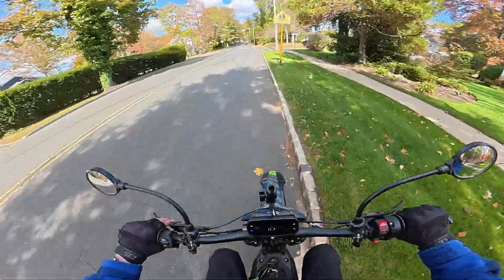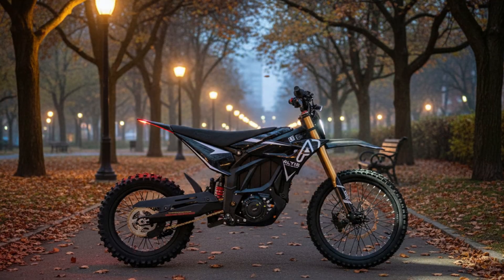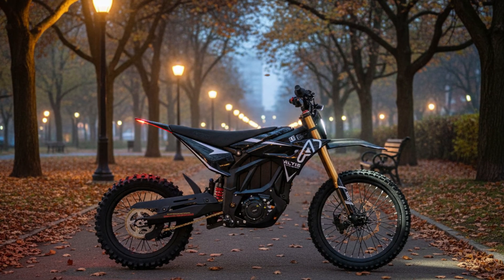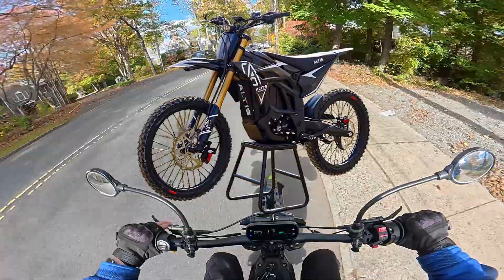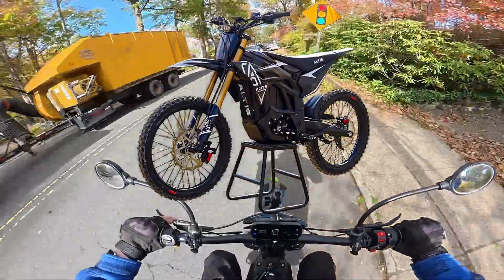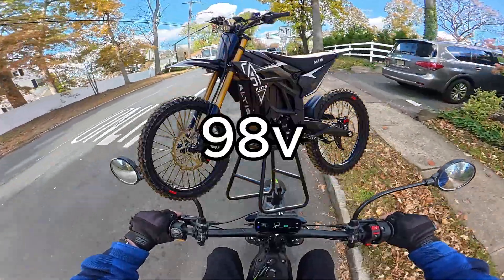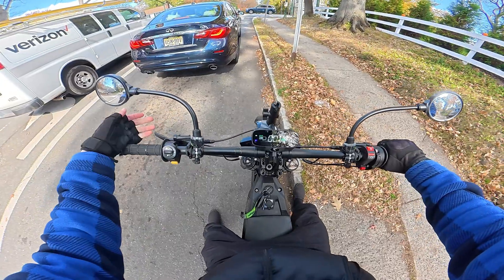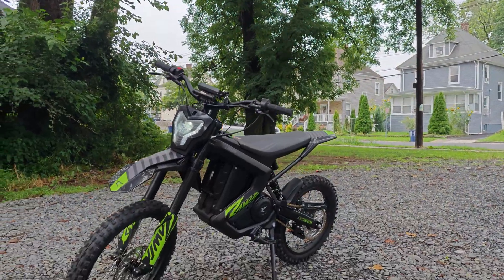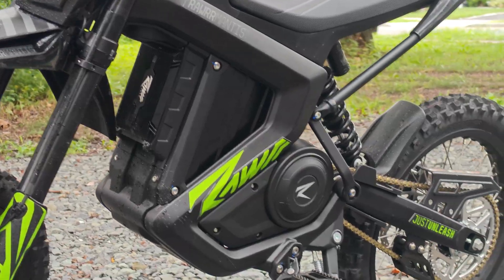Most of you watching are probably familiar with the Altus Sigma — that electric dirt bike, or Emoto, that gained a ton of popularity due to its super high voltage, running at 98 volts. I've always been a huge fan of high-voltage bikes, which is the main reason I love the Raw Mantis I'm on right now, because this thing is 72 volts, which historically was considered high voltage.